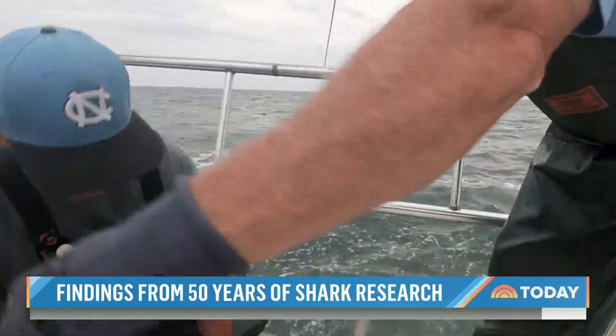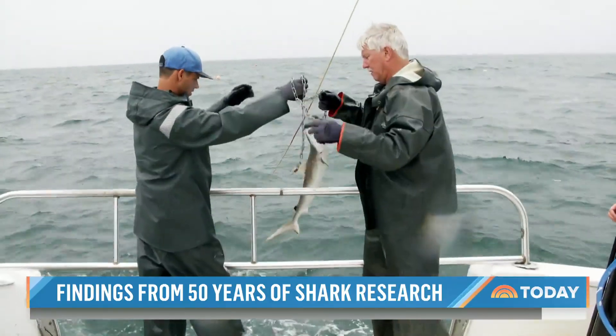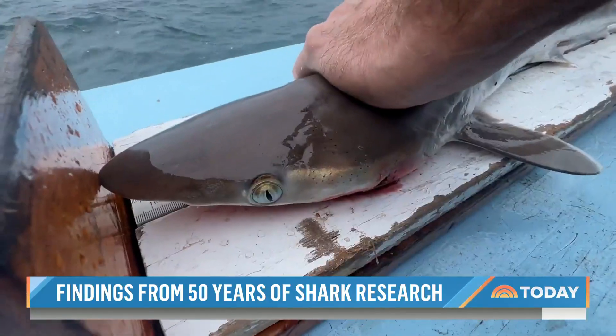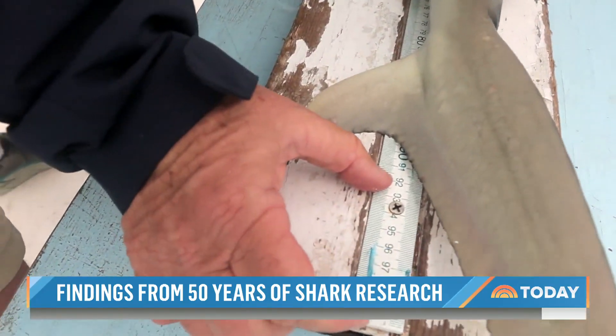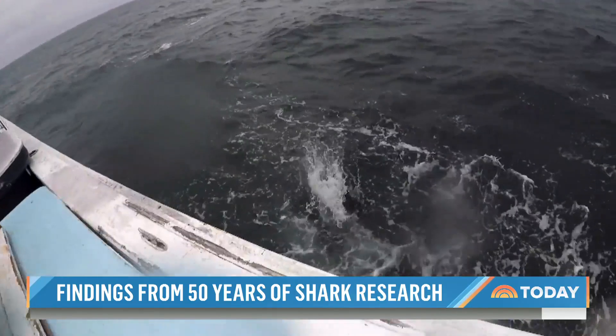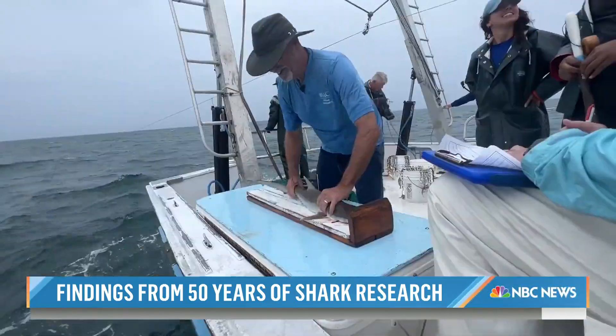Within the hour, they're pulling in sharks. This is a black-nosed shark. Fork length is 96.2, and we've got 100-plus. To prevent the sharks from dying, they're out of the water less than five minutes.